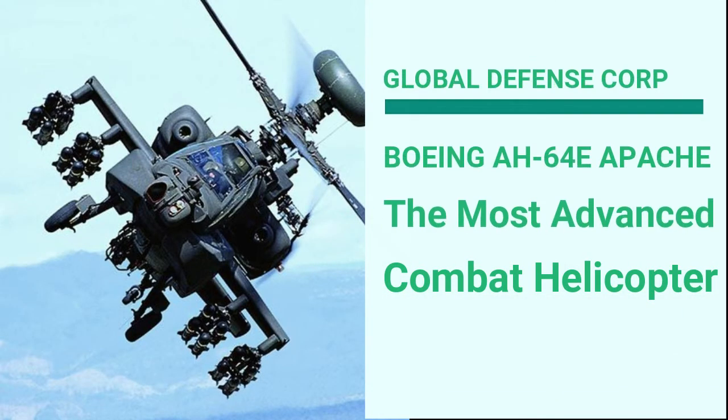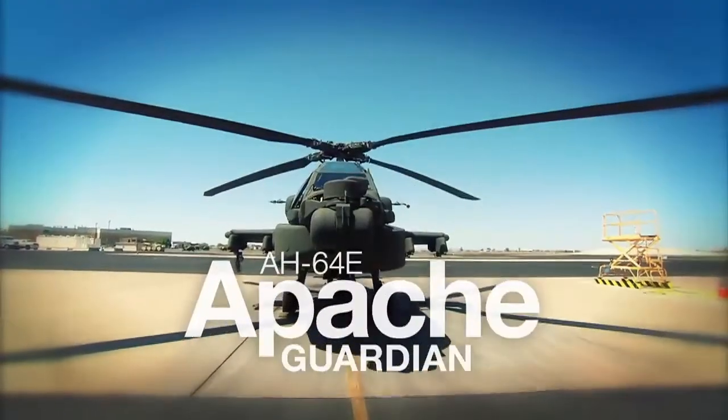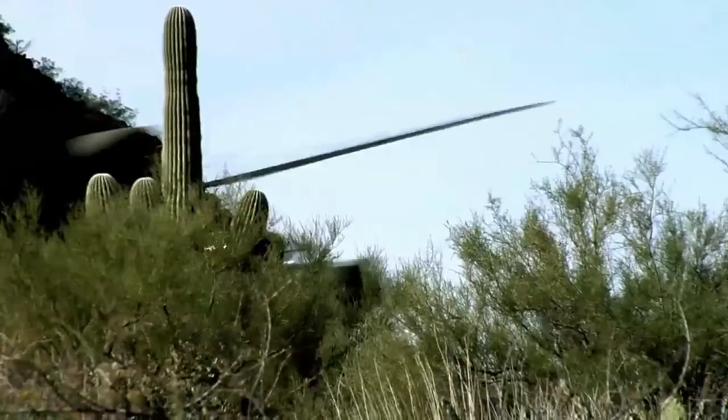Boeing AH-64E Apache: The Most Advanced Combat Helicopter. The Boeing Longbow AH-64 Apache is the world's most advanced multirole combat helicopter, used by the U.S. Army and a growing number of international defense forces. Boeing has delivered more than 2,200 Apache helicopters to customers worldwide since the aircraft entered production.